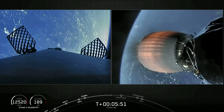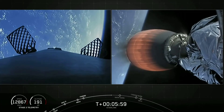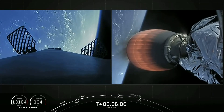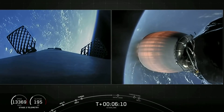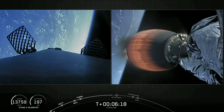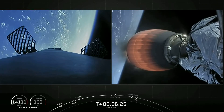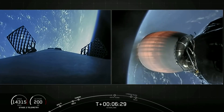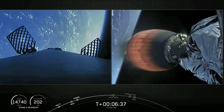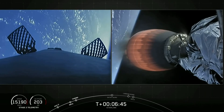Today's landing attempt will be with the drone ship Of Course I Still Love You, which is currently located 350 nautical miles northeast of the Cape. The 60 Starlink satellites onboard today will be joining our constellation of nearly 700 already on orbit. These satellites are designed to provide high-speed, low-latency internet — especially useful in places where good internet is hard to access or impossible, including rural areas, airplanes, and ships.